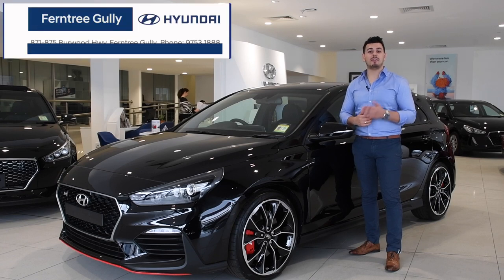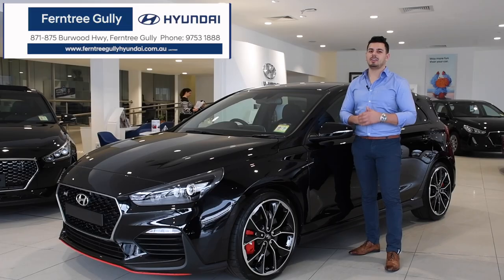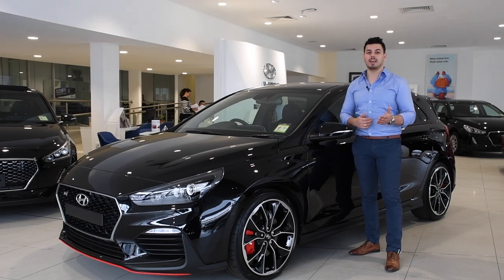Hi there, Nando here. Today I'm at Frontier Gully Hyundai, and I have the utmost pleasure of taking a look at Hyundai's first hot hatch, the i30N.